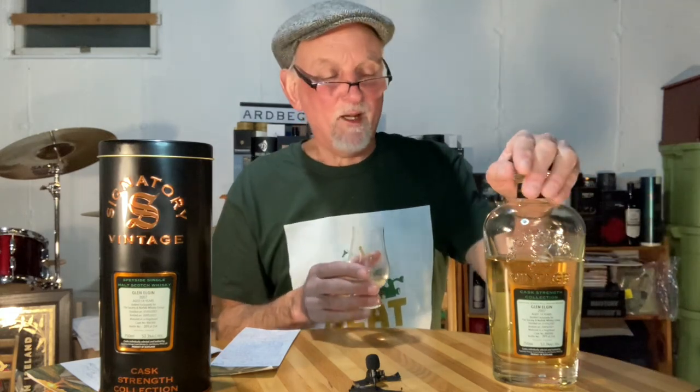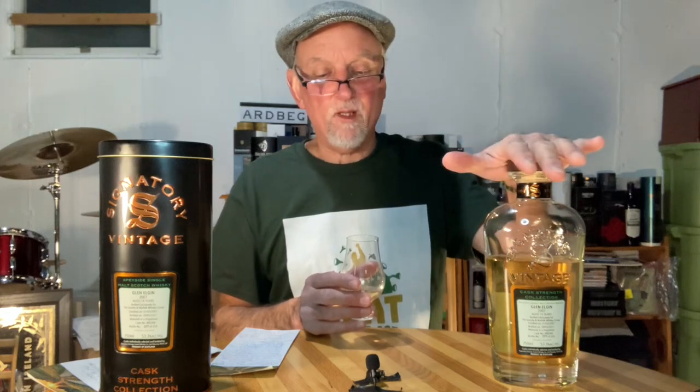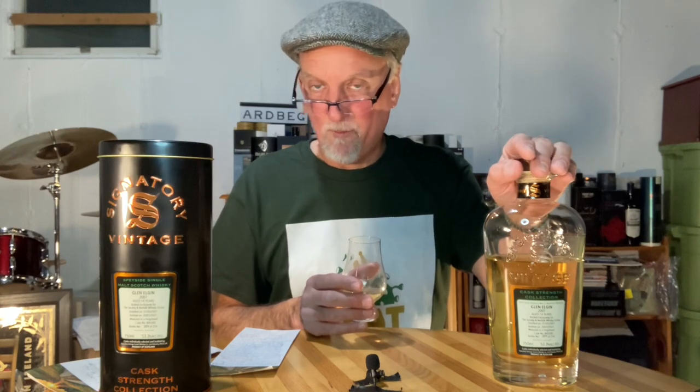We're going to talk about the elephant in the room here — I really enjoy this, so let's just get that right out of the way. This is a unique cask offering; it's very interesting and complex. But a caveat on the nose: even after being open for a while, you are going to get a cider vinegar note. It can be subtle to somewhat prominent upon first pouring.